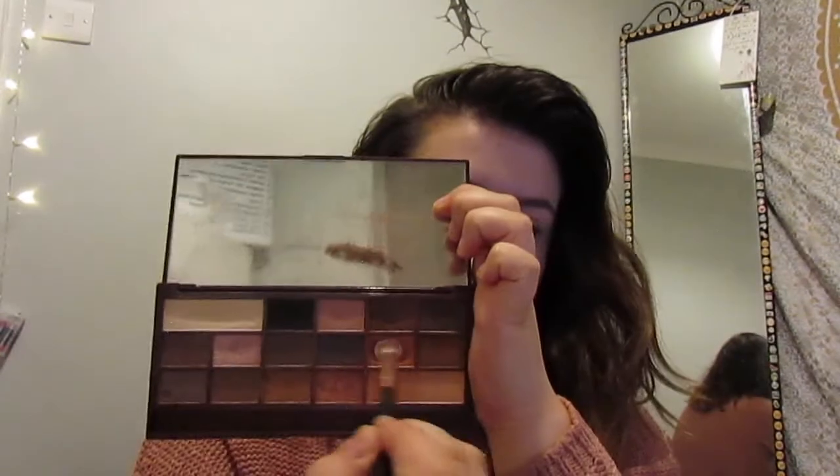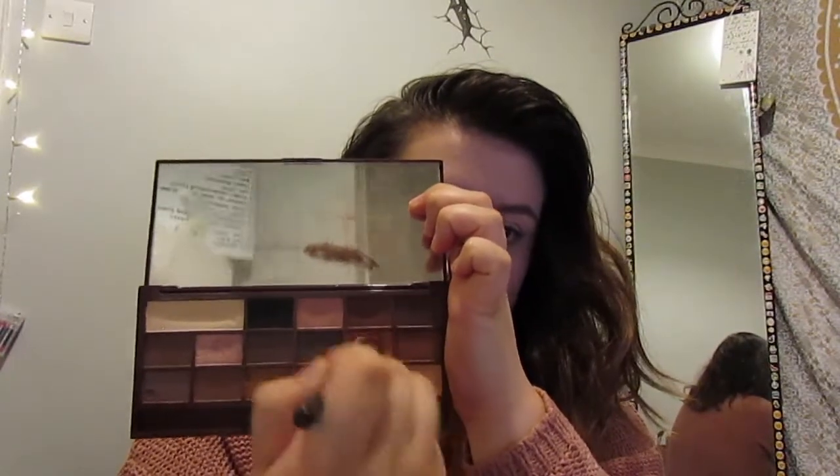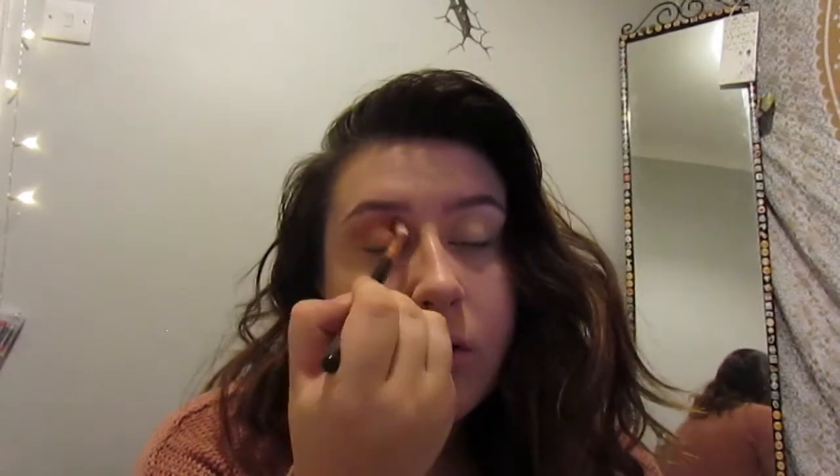Now I'm using my I Heart Makeup Salted Caramel palette. I lost the card with the names on it so I can't remember what this shade is called, but it's like an orangey one and I'm putting it in my crease. I literally use this colour every single day — I use it by itself most of the time, but for the sake of this tutorial I'm using it in my crease.